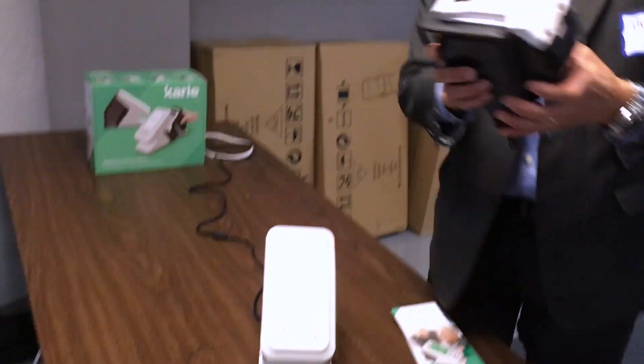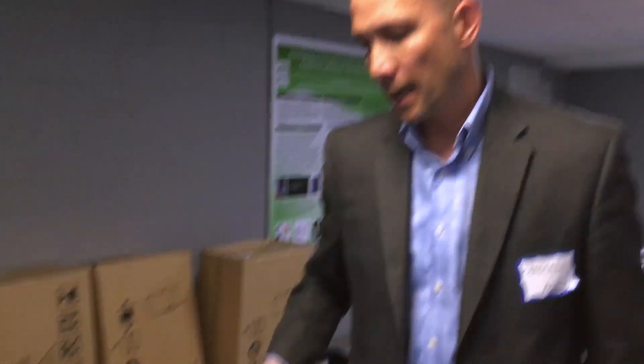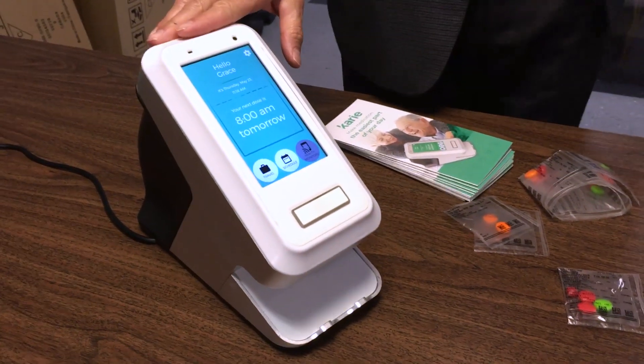we've asked them to simply put it into a plastic cartridge like this, and this is the cartridge that the pharmacist will give the patient. The patient will then return home and simply put it in the back of Karie like that, and when it is time for them to take their medication,